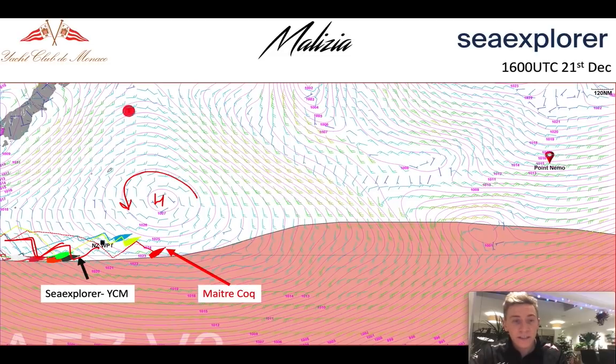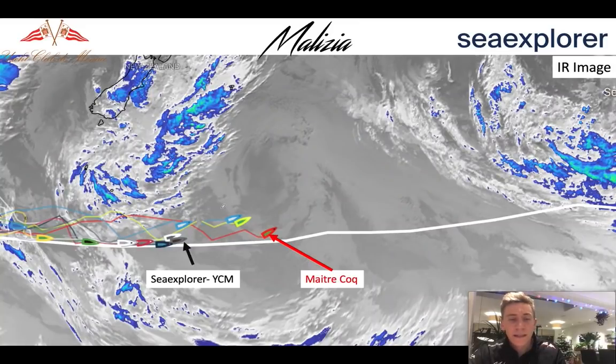In the next few days, the situation is going to get quite complicated. If we have a look at the satellite images, we can quite clearly identify the high pressure — we can see this area of almost no cloud activity at all, and this is where the high pressure is centred. That's directly north at the moment of Matrikoch, Yannick Bestowin, who's currently leading the fleet about 400 miles ahead of Boris.